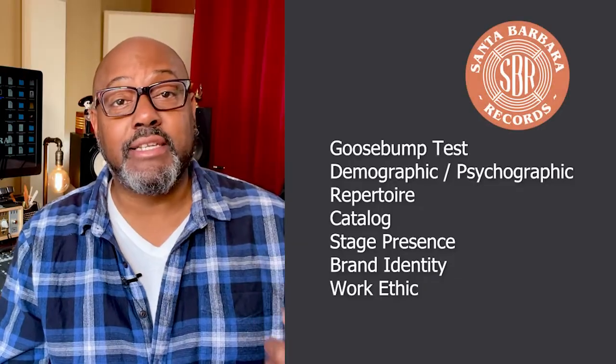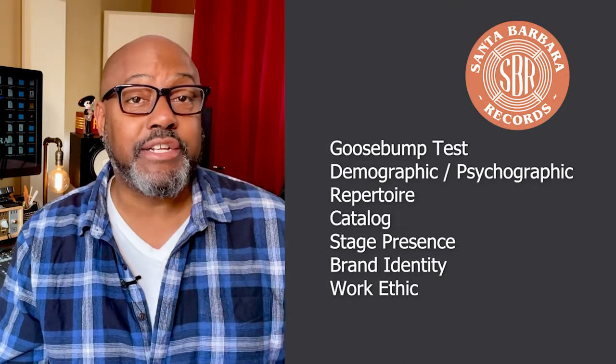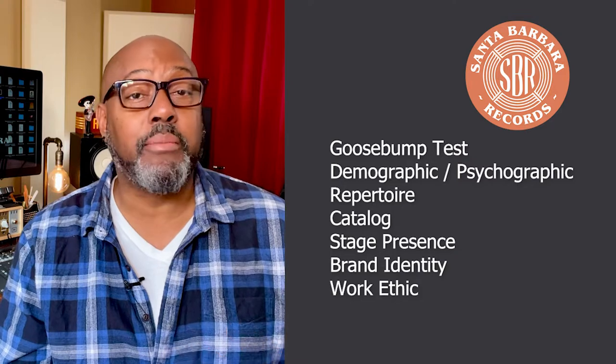In future installments I'll speak more directly to the A&R process, but it's important to understand that our A&R reps look at all music with a list of objective criteria before presenting to the A&R director in a formal pitch or deck. Now it's a long list, but some of our criteria include Goosebump Test, Demographic Psychographic Alignment, Repertoire, Catalog, Stage Presence, Brand Identity, and very importantly, Work Ethic.